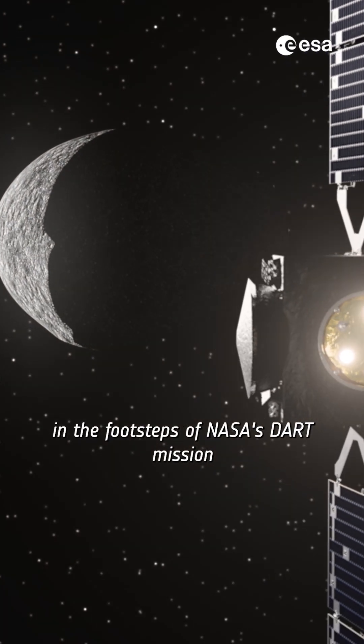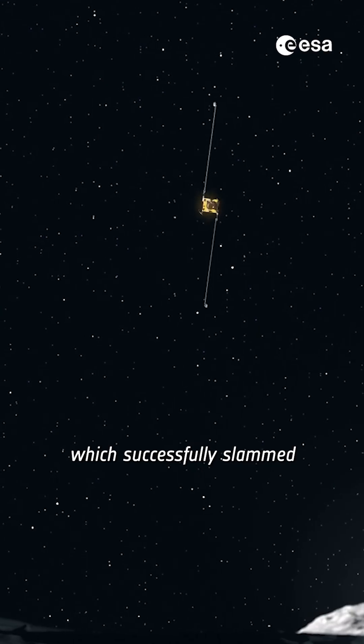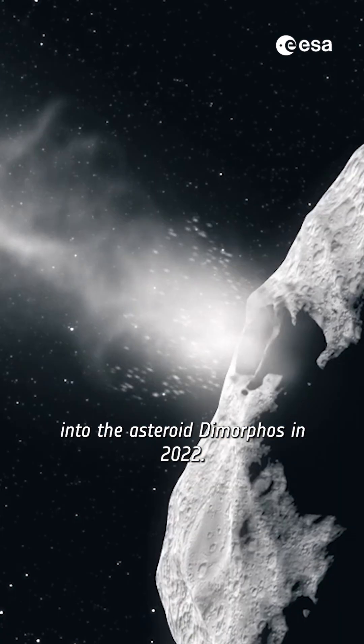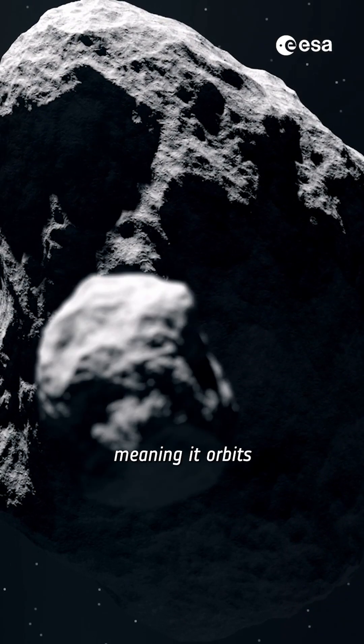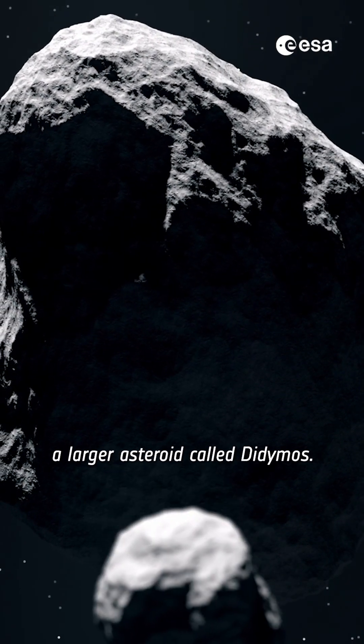Our HERA mission follows in the footsteps of NASA's DART mission, which successfully slammed into the asteroid Dimorphos in 2022. Dimorphos is what we call a moonlet asteroid, meaning it orbits a larger asteroid called Didymos.